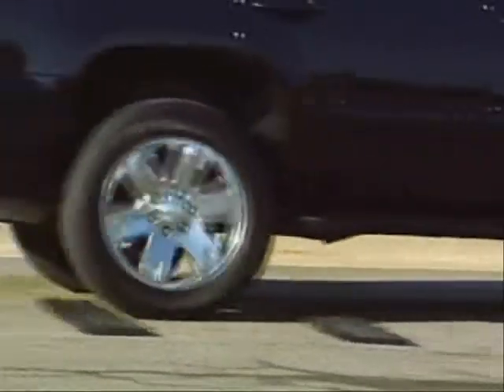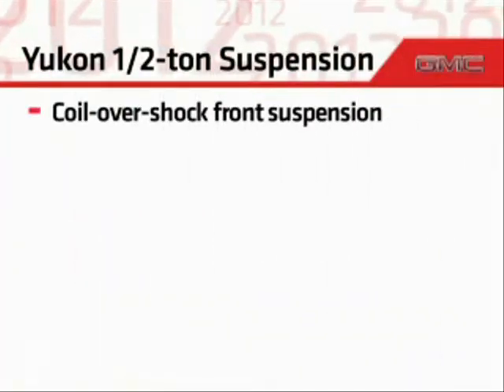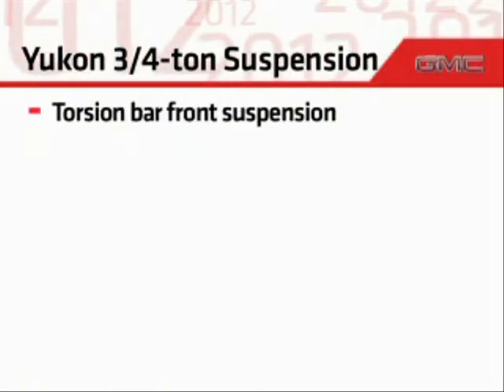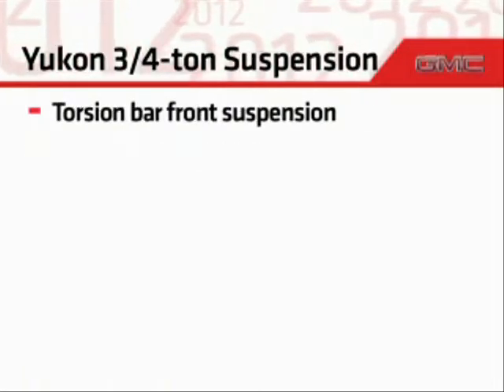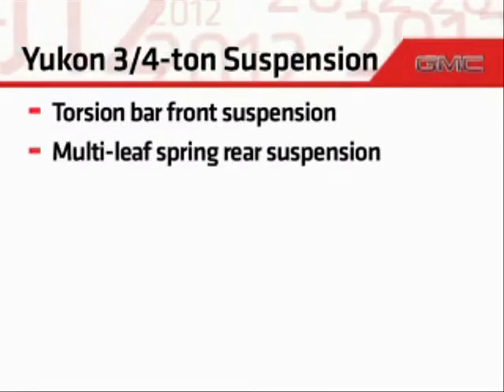Smooth ride and precise handling is delivered by the half-ton's coil over shock front suspension and five-link rear suspension. For more rugged load carrying capability, three-quarter ton models feature a torsion bar front suspension and a multi-stage leaf spring rear suspension.